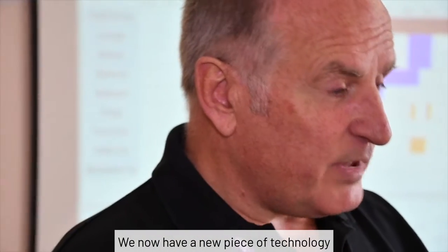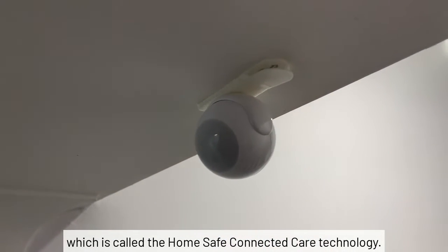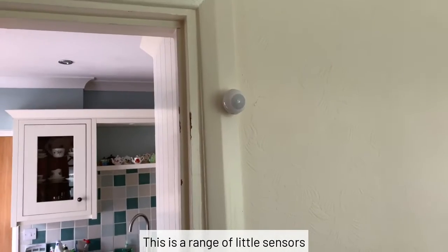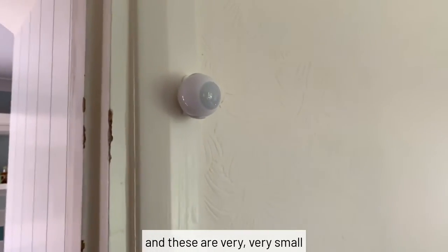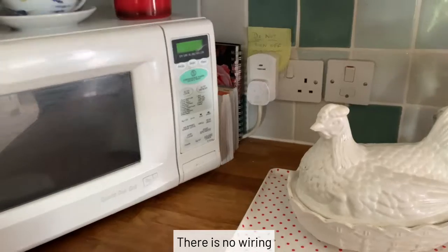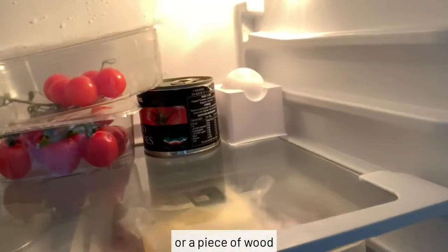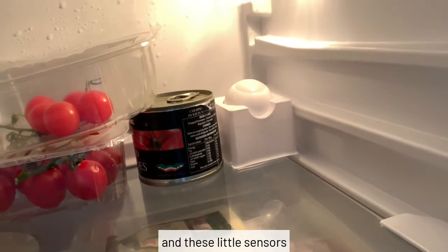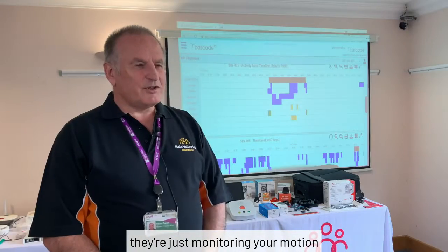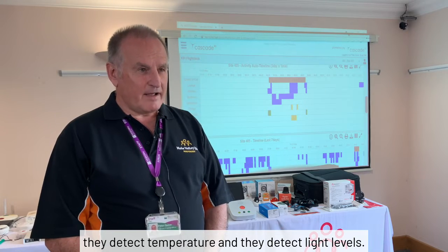We now have a new piece of technology, which is called the HomeSafe Connected Care technology. This is a range of little sensors, and these are very, very small, very unobtrusive sensors that we can place around your home. There is no wiring, there's no cabling. They are quite literally stuck up to the wall or a piece of wood or somewhere around the doorframe. And these little sensors, they're just monitoring your motion. They detect temperature and they detect light levels.